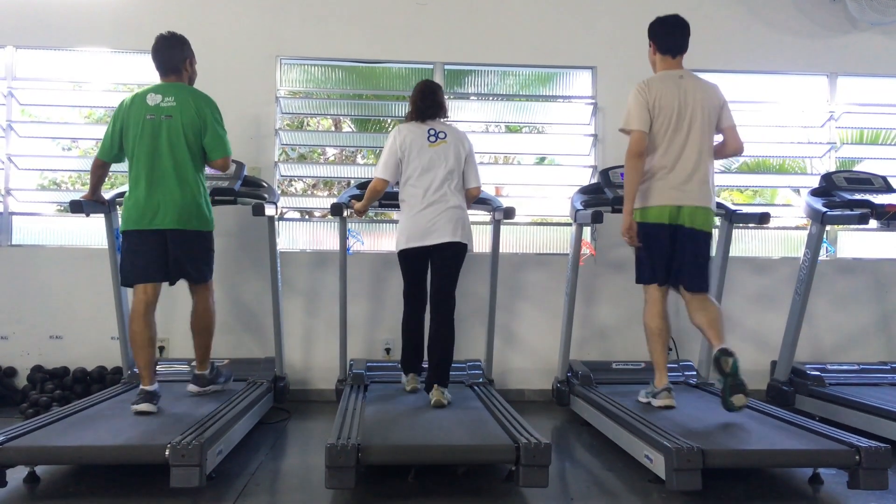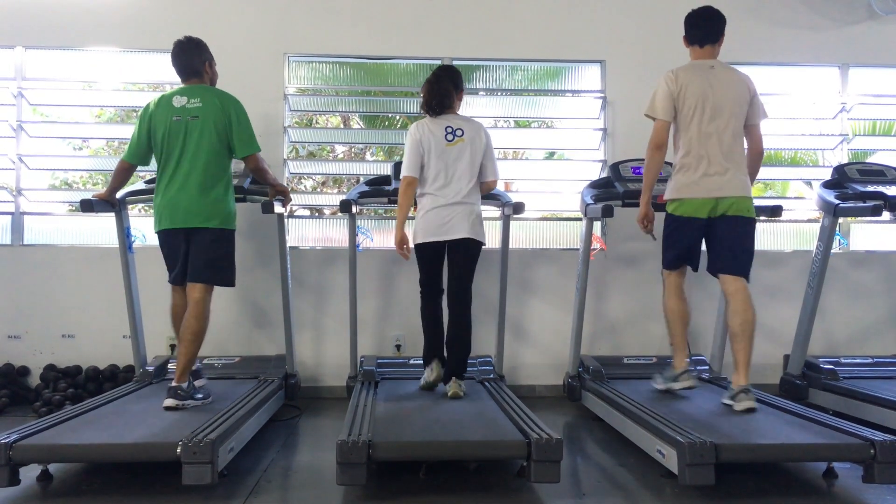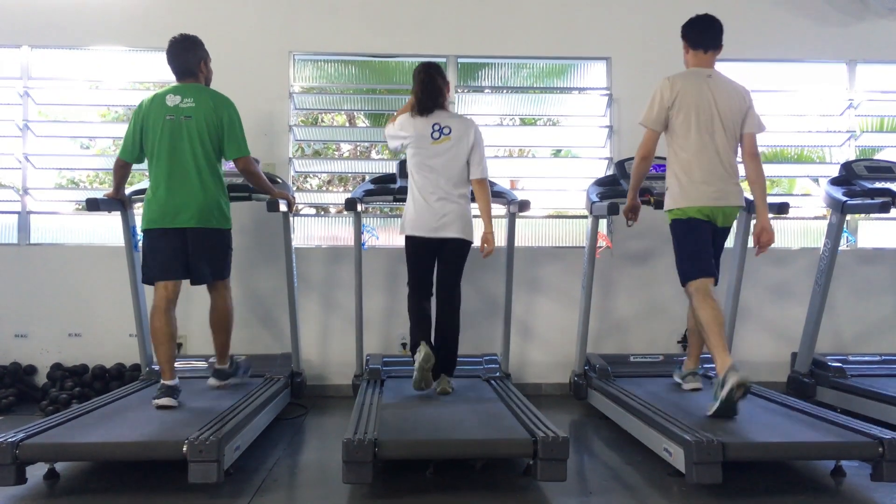6. High-Intensity Interval Training (HIIT) — HIIT involves short bursts of intense exercise followed by brief rest periods. It's efficient for improving cardiovascular fitness.